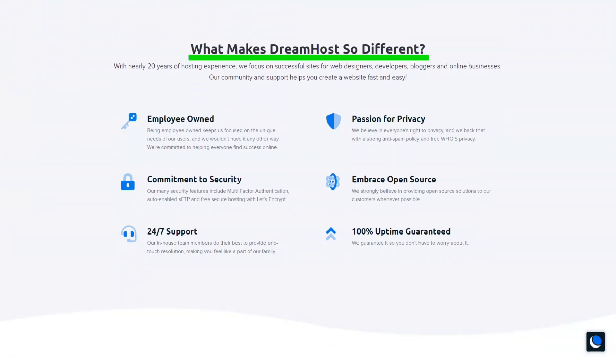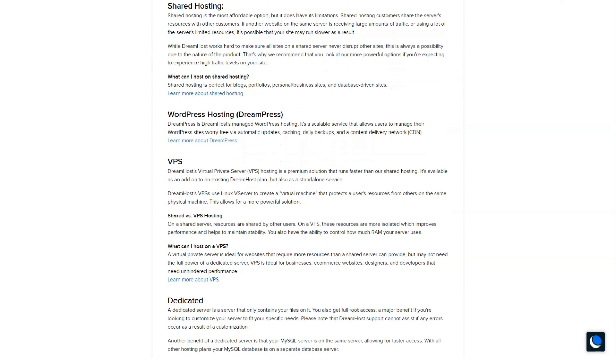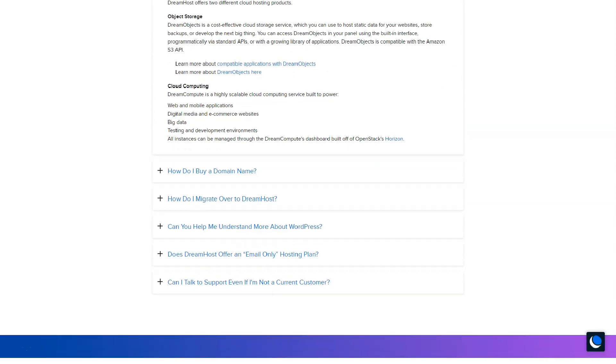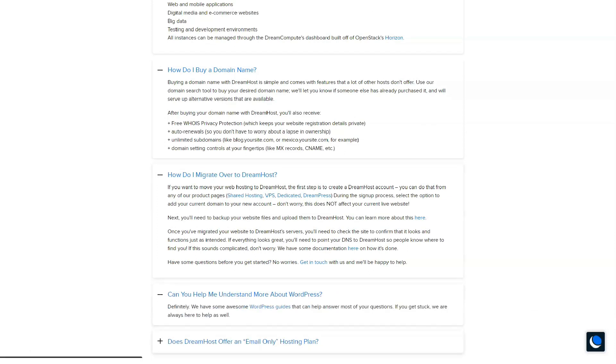Here are some of the features available in the website builder: unlimited website creation under one hosting plan, no page limits, mobile themes, custom colors and fonts, assigning a domain name to the Remixer site, access to free professional-looking stock photography, built-in SEO optimization, and a personal media library that allows you to publish photos, videos, and audio on your site. It's very easy to create a website from scratch using this exclusive website builder.